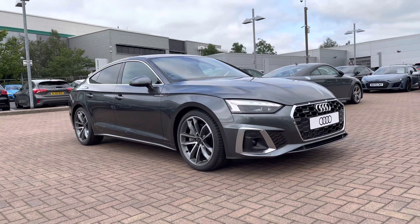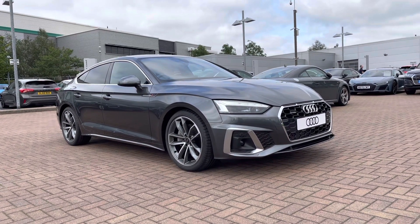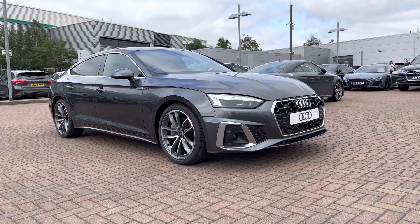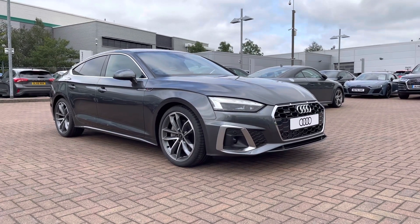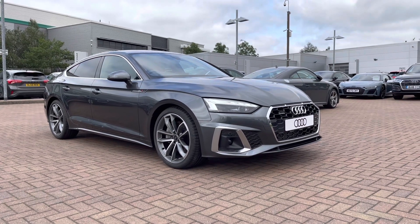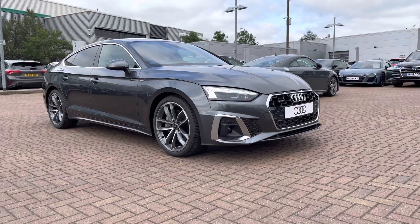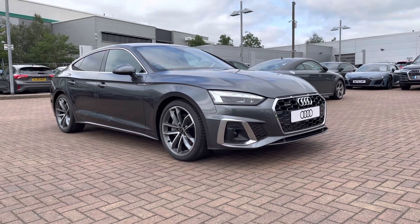Hi and welcome to Stafford Audi. This is a brand new Audi A5 2.0 TFSI 45 S Line Sportback S-Tronic, which we now have in stock. As it is a brand new vehicle, it does come with three years warranty and also three years roadside assistance. If you require any more information, please give us a call on 01785 899 424.